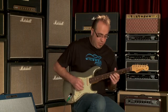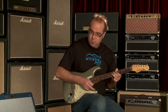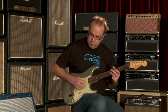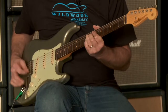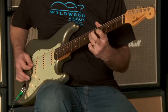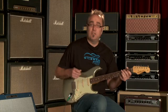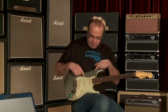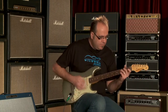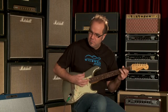This thing really sounds good. Lay it into a low — sounds glorious, ladies and gentlemen. Let's go to the pickup combination of the neck and middle pickup together to hear what we got. These really sparkle nice.